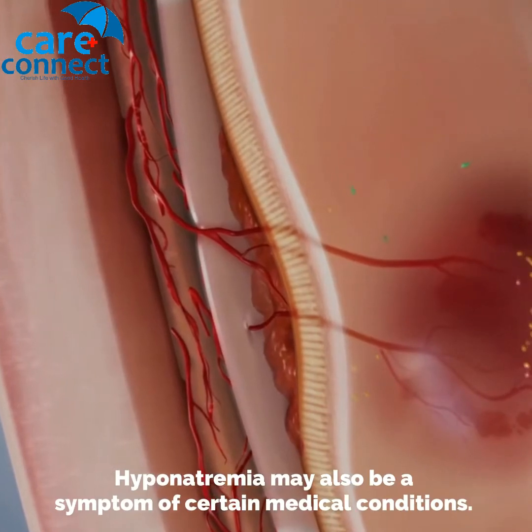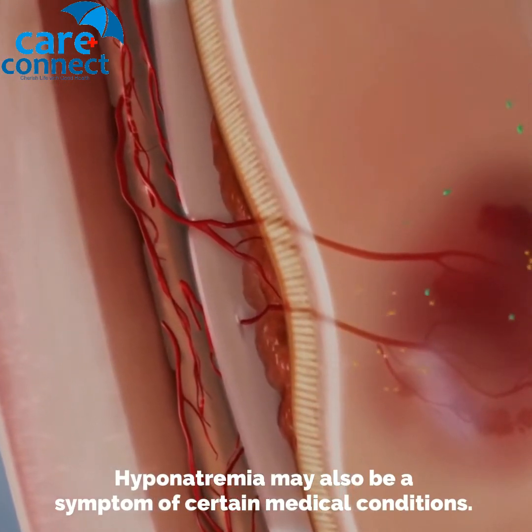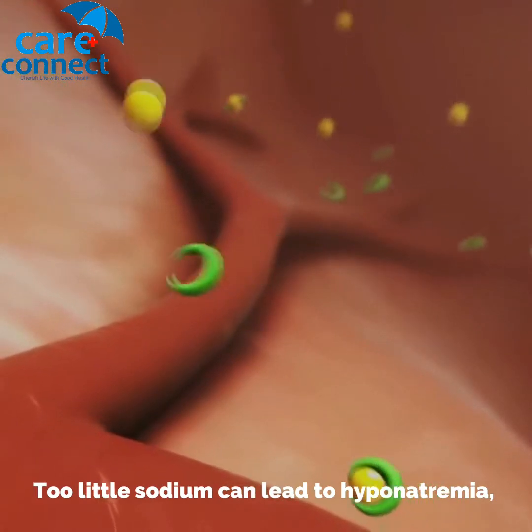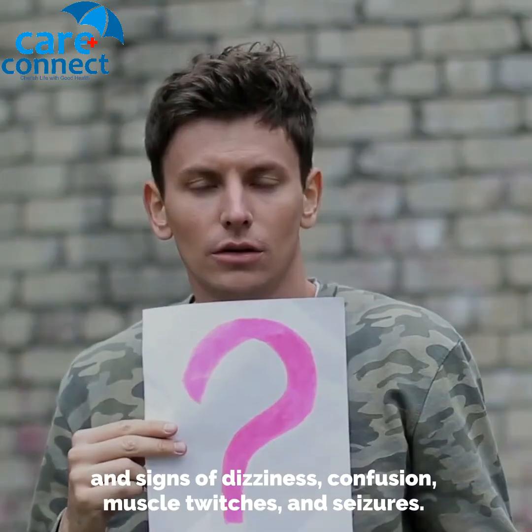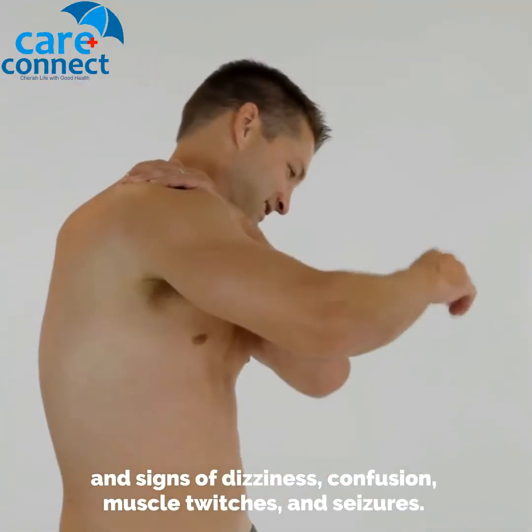Hyponatremia may also be a symptom of certain medical conditions. Too little sodium can lead to hyponatremia and signs of dizziness, confusion, muscle twitches, and seizures.